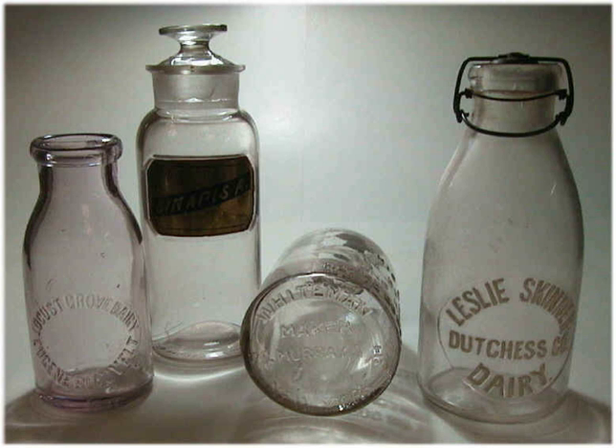Knox Glass bottle. == L == Laboratory bottle, Laboratory flask, Reagent bottle, Wash bottle, Weighing bottle, Lacrimatory, Life Saver bottle.